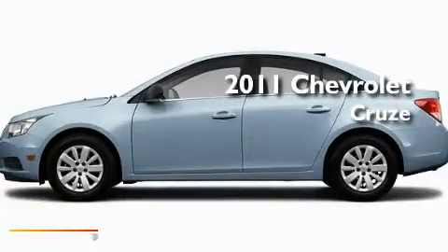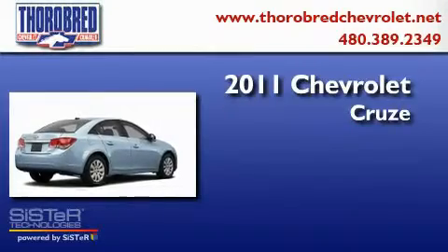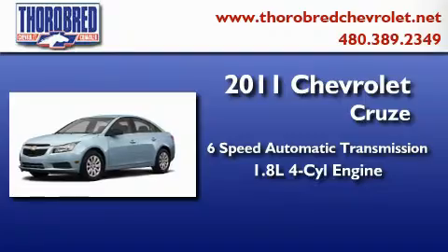This is a brand-new 2011 Chevrolet Cruze. This car has a six-speed automatic transmission and an inline four-cylinder engine.